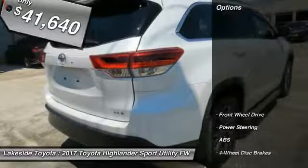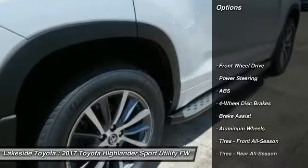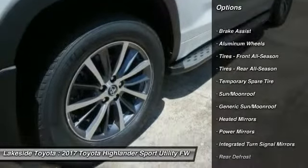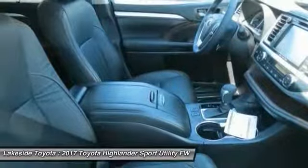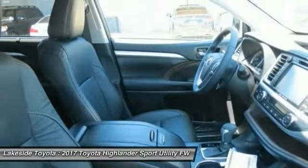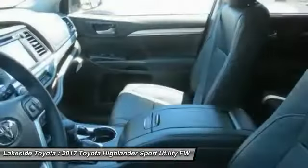Here are some of this vehicle's great options: stability control, traction control, backup camera, steering wheel audio controls, keyless entry, power passenger seat, navigation system, lane departure warning, anti-lock braking system, power lift gate.